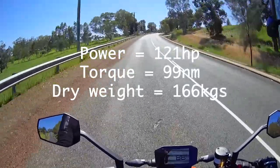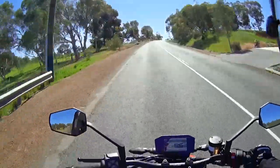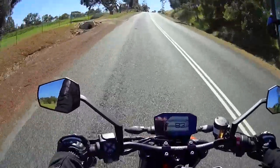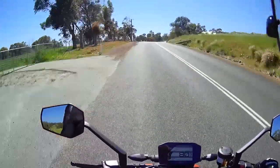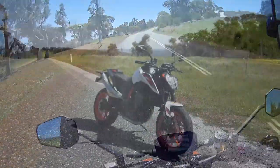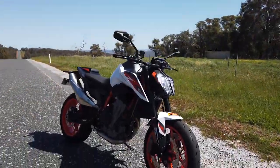I feel like I'm riding a 250 — the ergonomics are nice. The pegs are a bit higher than the 790 and the seat's a bit higher, but it's a really comfy ride. You could ride this all day. Let's have a bit of a look around it.